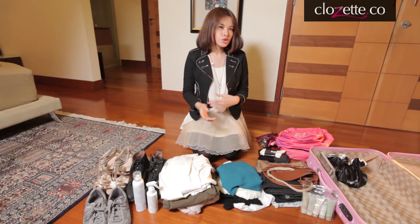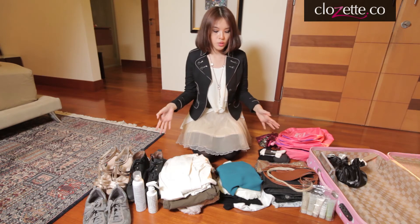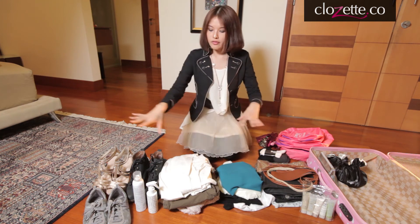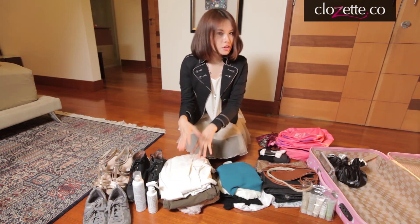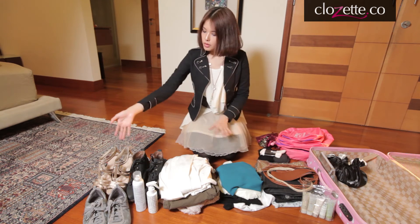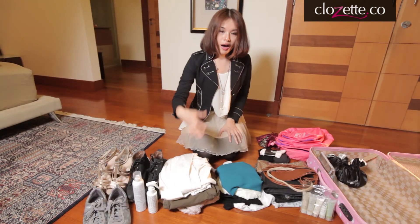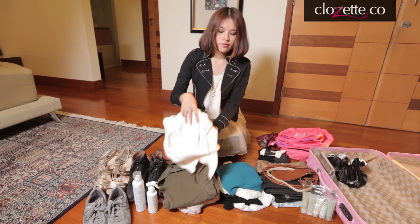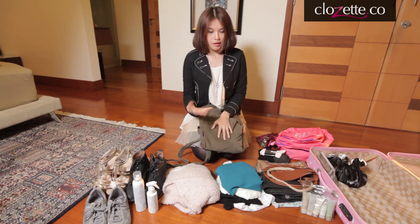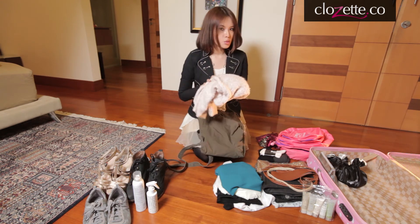If you have to choose a color, choose one color. In this case, my main color is blue, and it can go with everything — with beige, which is a neutral color, with brown, with black, with white, even with gold. For outerwear, I have with me a cardigan, a jacket, and for chillier days, a sweater.